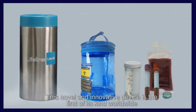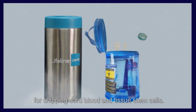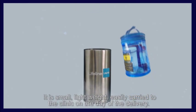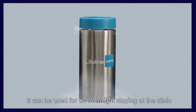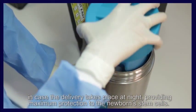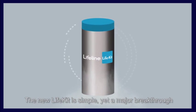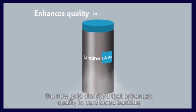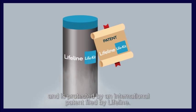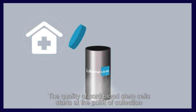This novel and innovative device is the first of its kind worldwide for shipping cord blood and tissue stem cells. It is small, lightweight, and easily carried to the clinic on the day of delivery. It can be used for overnight stays at the clinic in case the delivery takes place at night, providing maximum protection to the newborn stem cells. The new Life Kit is a major breakthrough — the new gold standard that enhances quality in cord blood banking — and is protected by an international patent filed by Lifeline.